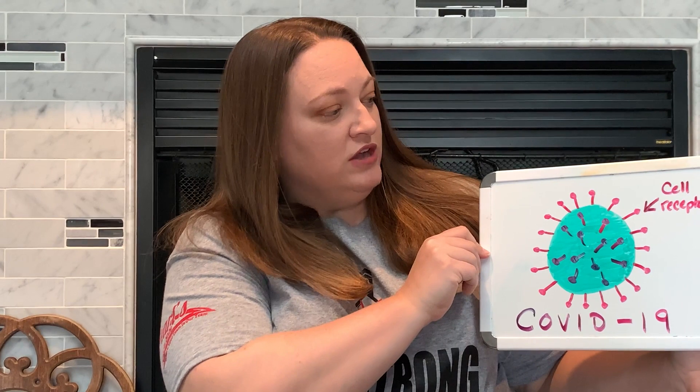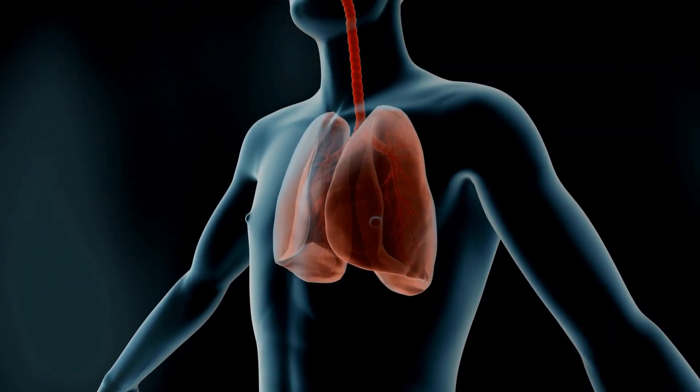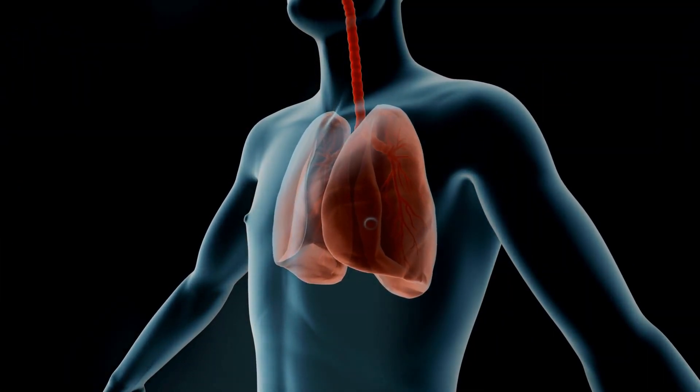The COVID-19 version of the coronavirus also has pieces that are designed to stick to the cells, but more specifically the cells in our lungs. Our lungs help us breathe, so some people who are getting this new type of coronavirus are feeling stuffy in their lungs and that can make them have a hard time breathing. They can have this difficulty breathing in addition to other common symptoms like aches and pains, nasal congestion, runny nose, sore throat, or upset stomach.